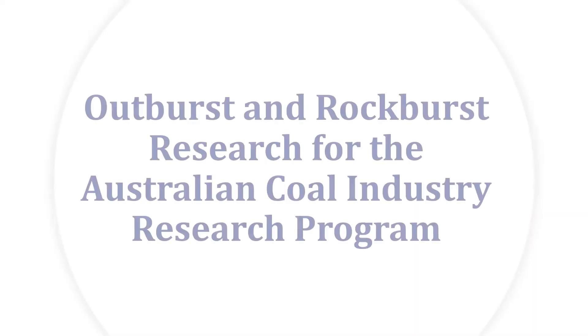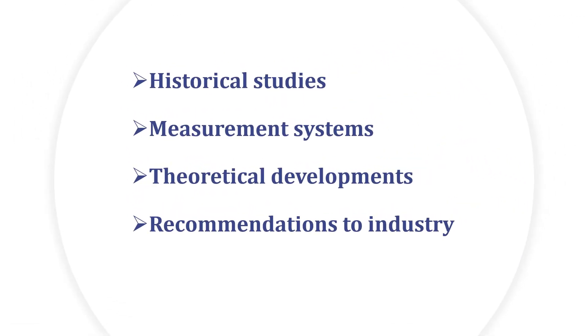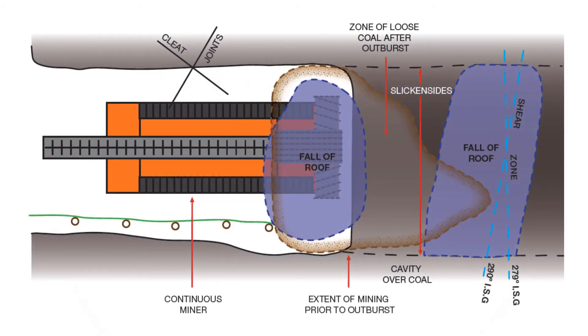Outburst and rock burst research for the Australian Coal Industry Research Program. In 2013, the Australian Coal Industry Research Program engaged SIGGRA to conduct major studies on dealing with outbursting. This involved fundamental and historical research into outbursts with a view to determining how things may be improved in the industry. This report was delivered in 2015. As a sequel, SIGGRA produced a second stage report on how to deal with these problems, also incorporating rock bursts in coal.